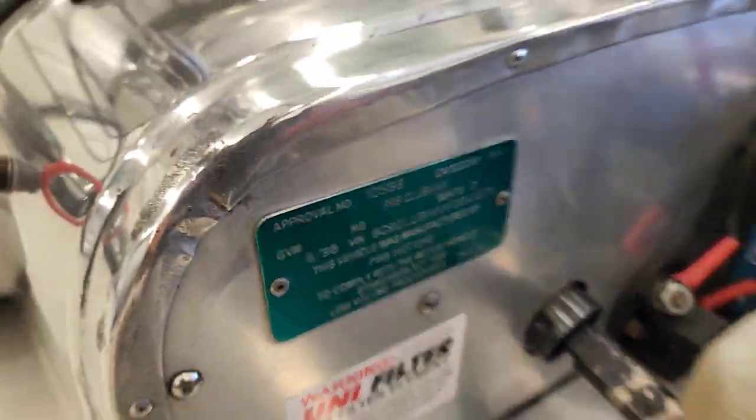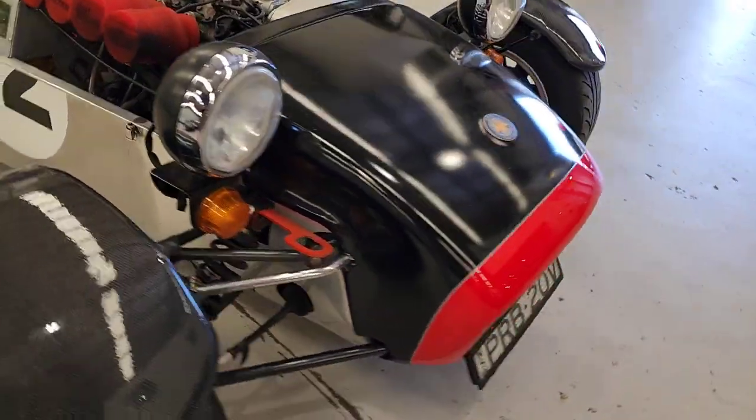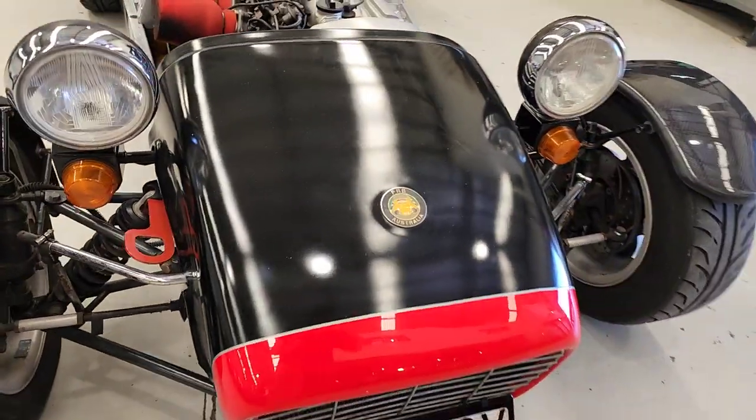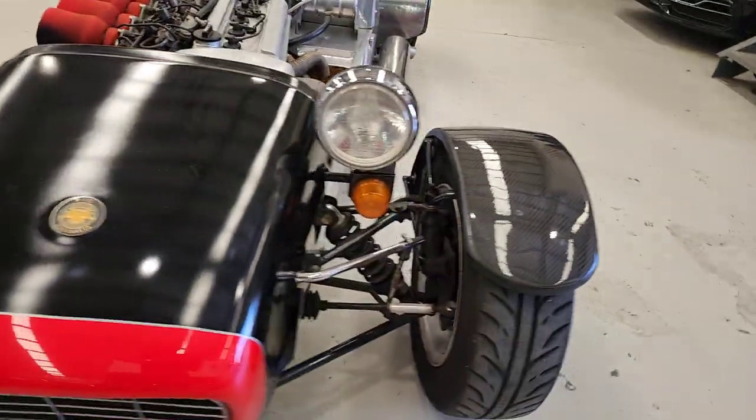You've got your special plate there that shows when it was approved — not imported — because when it was approved, because PRB Australia is an Australian manufacturer.